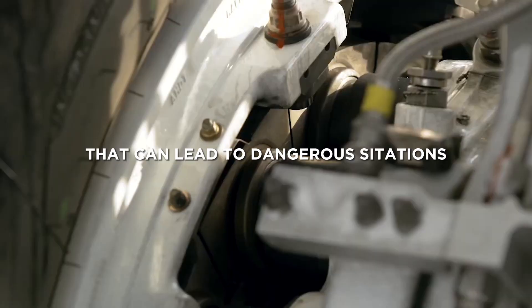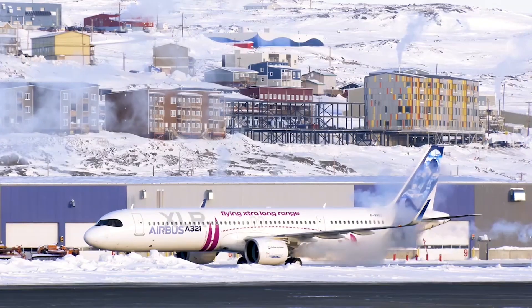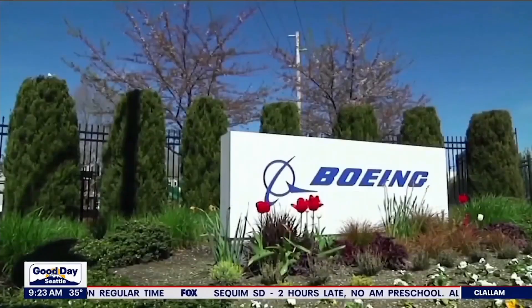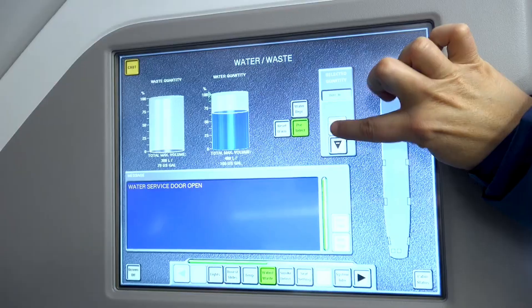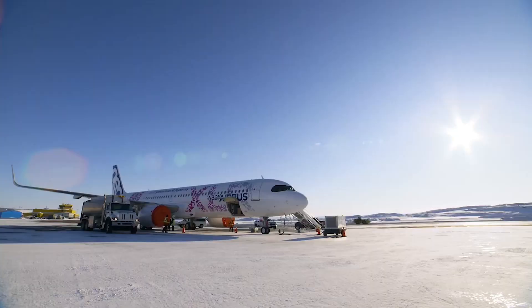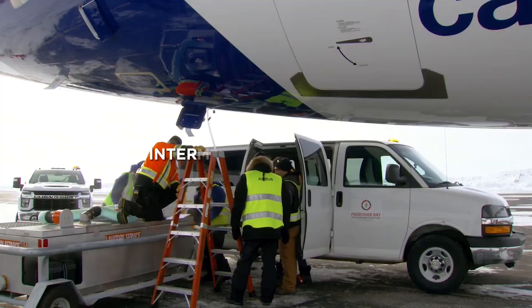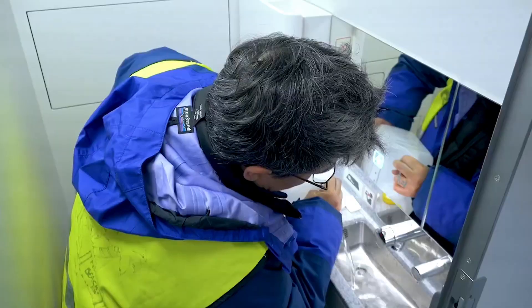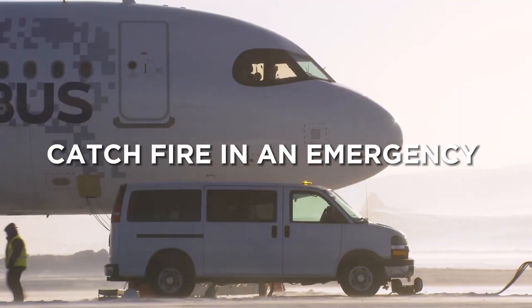But that can lead to dangerous situations. Boeing raised concerns in 2021 that the rear center fuel tank could be a big problem. It stated that the RCT could, due to internal volume heating, be vulnerable to external fire, because the tank could catch fire in an emergency.